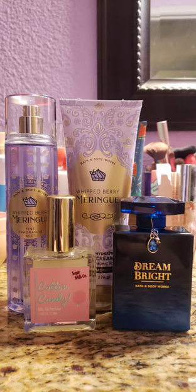The next scent I decided to use is Whipberry Meringue. It's a really sweet scent — it smells just like Cotton Candy Clouds or Boardwalk Taffy, just that sweet, sugary scent. On top of that, I decided to use Cotton Candy Oil by Sugar Milk Co., which smells exactly like cotton candy, so I just added more sweetness. And then I decided to add in Dream Bright from Bath & Body Works, which is just a really nice raspberry, vanilla, perfumey-type scent. Together, this went really well. This is one of my favorite combinations from this month, and definitely one I'll use again.